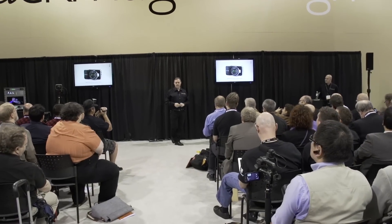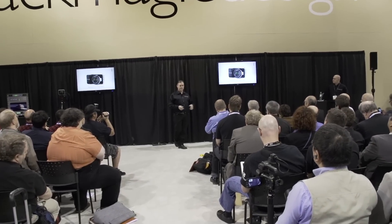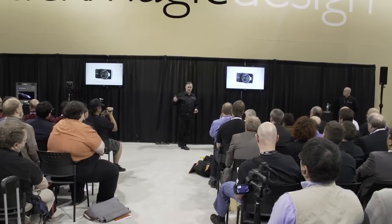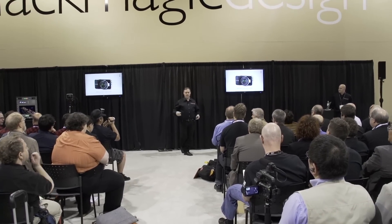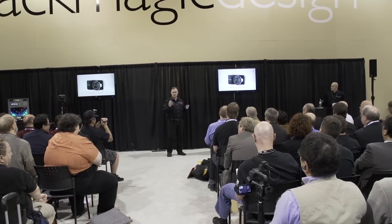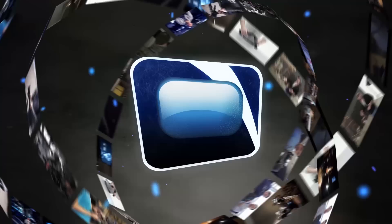We don't even know what's going to happen with this camera — people are going to use it in ways we can't predict. You can take it into dangerous environments like war zones or protests and capture film quality instead of that video look. This is a real film look. Subscribe to Next Wave TV, where filmmakers get educated.